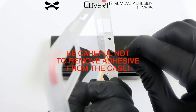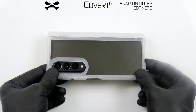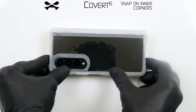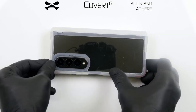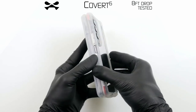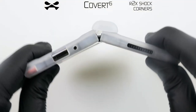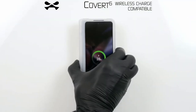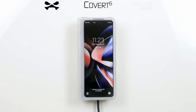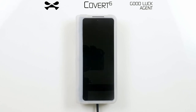It incorporates advanced yellowing-resistant technology, keeping your case looking fresh even after extended use. And for those who love convenience, this case supports wireless charging and is PowerShare compatible — no need to remove it when you want to power up. In my experience, finding a case that balances minimalism with robust protection can be challenging, but this one truly delivers. If you're looking for a blend of elegance and functionality, this case is a solid investment.